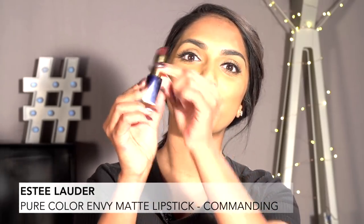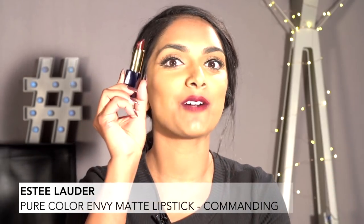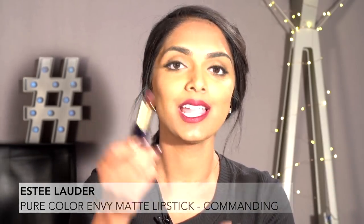It's actually the color I'm wearing right now. It's called Commanding, and it's Estee Lauder's Pure Color Envy Matte Lipstick. They have another one that's not matte, but I've fallen in love with the matte one specifically. The formula is so rich and pigmented, and I found out that one of my favorite supermodels, Joan Smalls, actually helped collaborate in making these formulas. I think the color looks so good on darker skin tones — maybe that's kind of why, because she was behind it. But they're so good, definitely a must-have for fall.